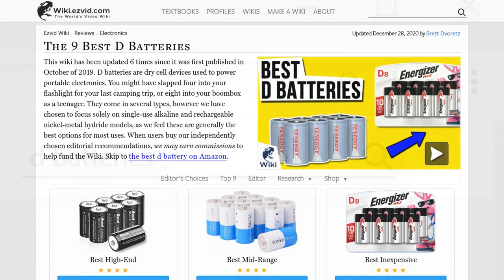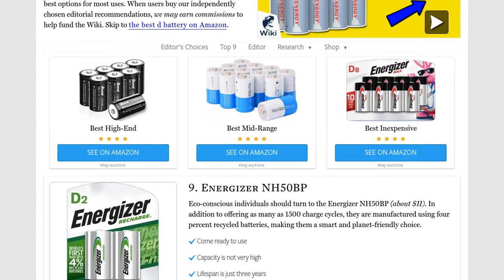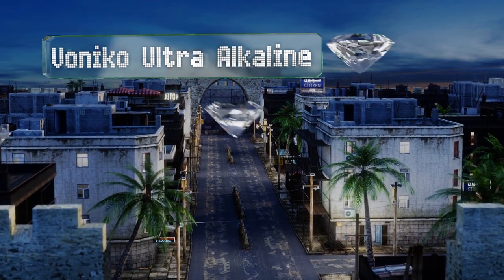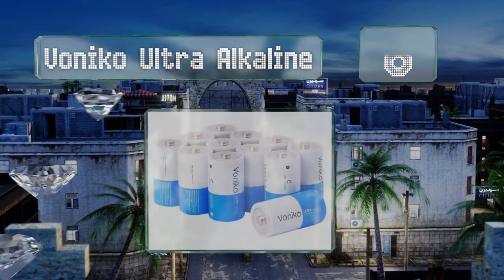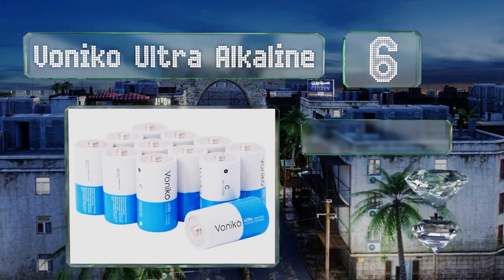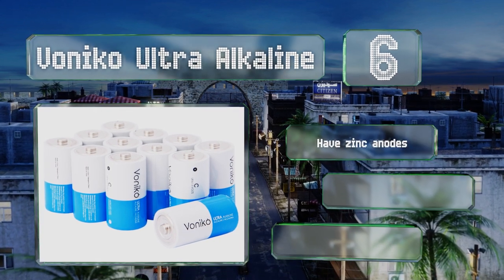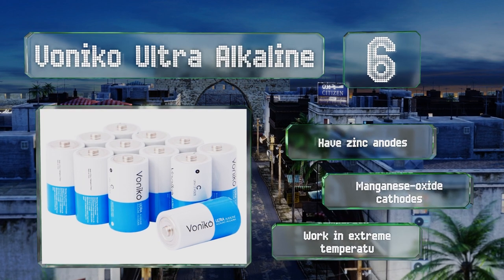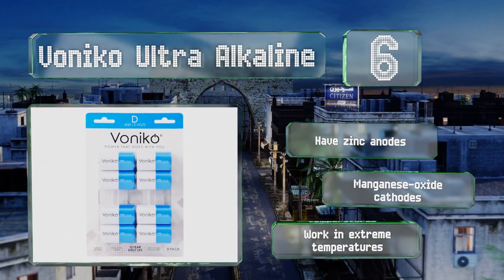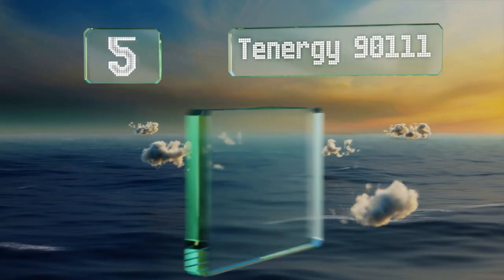Moving up our list to number six, with stainless steel bodies that reduce the chance of corrosion, there's limited risk of the Monico Ultra Alkaline damaging your device. Many will be happy to learn they're manufactured without the use of cadmium, lead, or mercury. These are equipped with zinc anodes and manganese oxide cathodes, and they'll work in extreme temperatures.